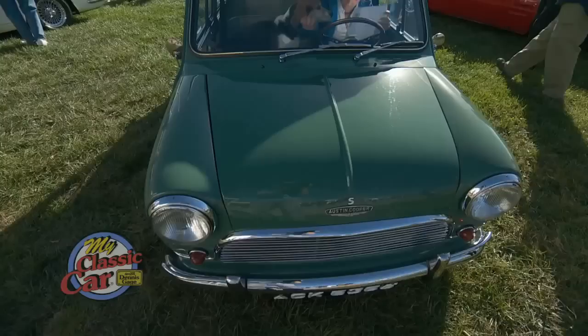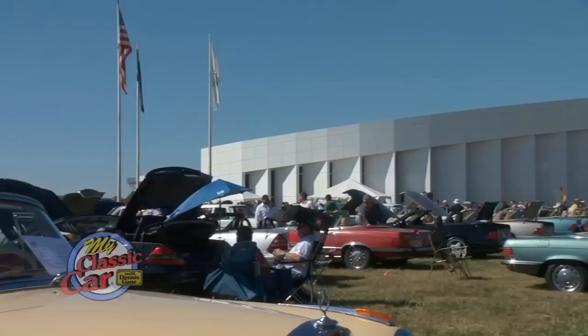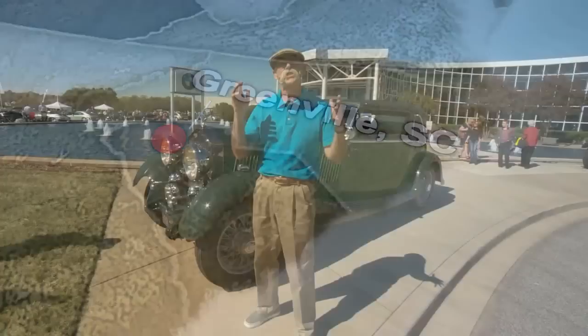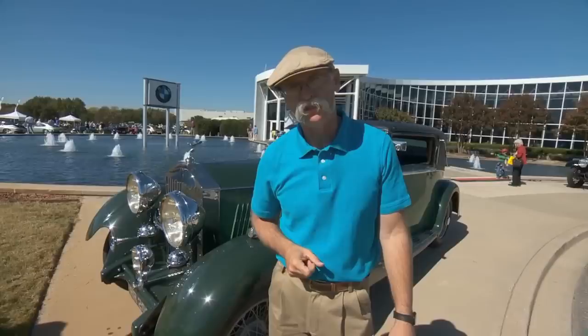European Auto Fest! I'm Dennis Gage and welcome to My Classic Car. This week we're at the BMW Zentrum in Greenville, South Carolina for the European Auto Fest. This show has been going on for 17 years and there is some stuff here I have never seen. Fabulous autumn day in South Carolina. Let's go Euro!